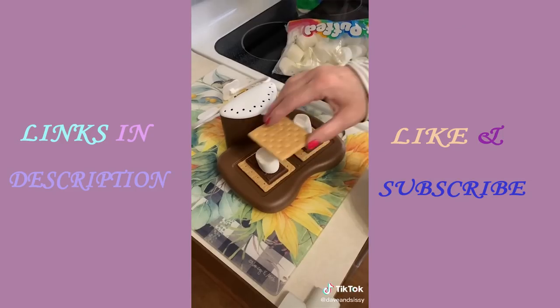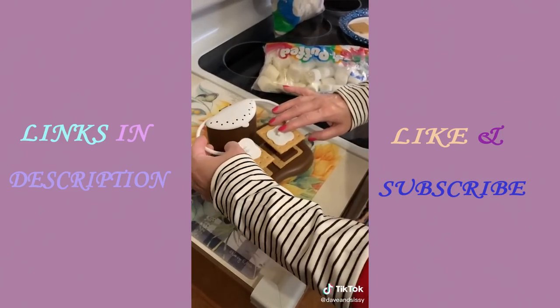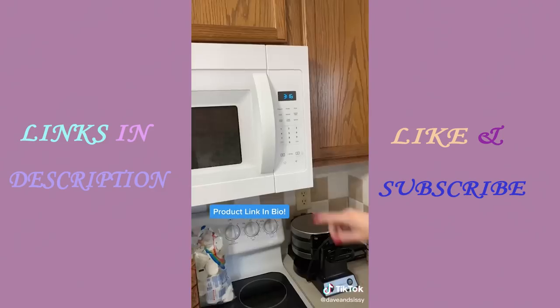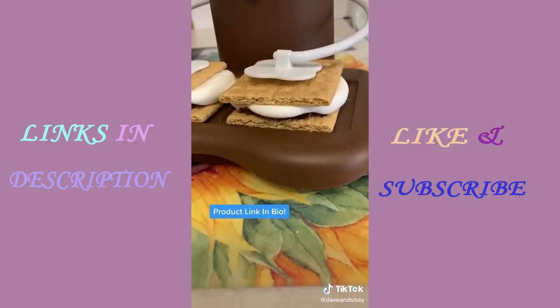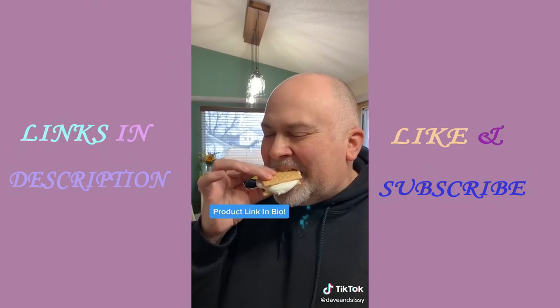And for s'mores on the quick, you can use this microwave s'mores maker. Fill the water reservoir, stack your marshmallows, chocolate bar, and graham crackers, and after 30 seconds in the microwave it's super yummy. Easy cleanup in the dishwasher.